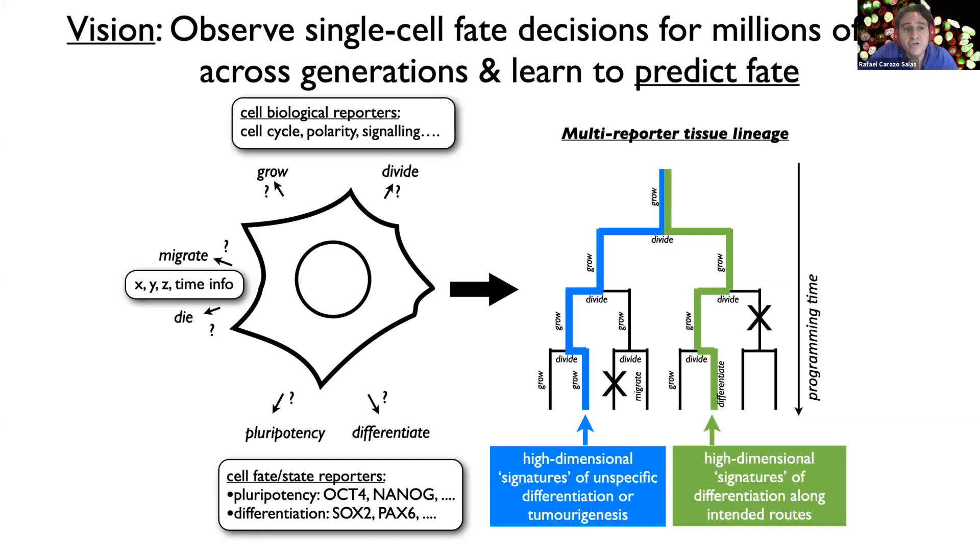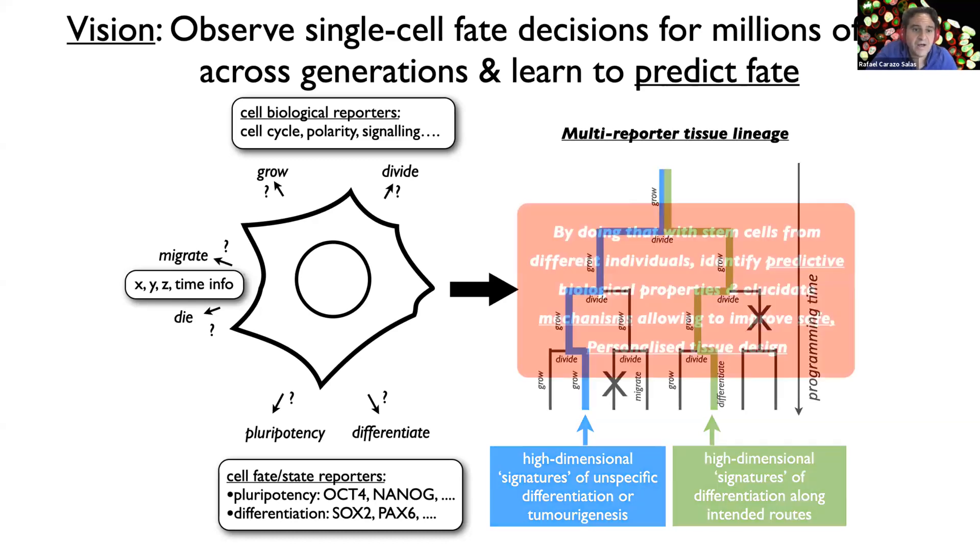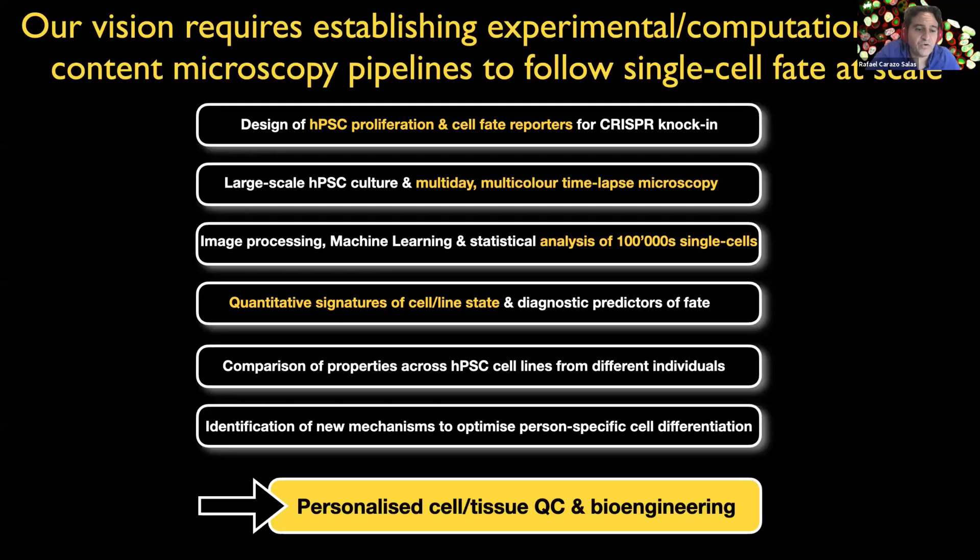We could use that information both to learn to predict fate and to identify ways to control it. And if we could do that using cells from different individuals, we might be able to identify ways to improve safe, personalized human tissue design. Making that vision possible has required us to establish, over the past four and a half years, lots of experimental and computational high-content microscopy technologies and pipelines to allow us to follow single-cell fate at scale.